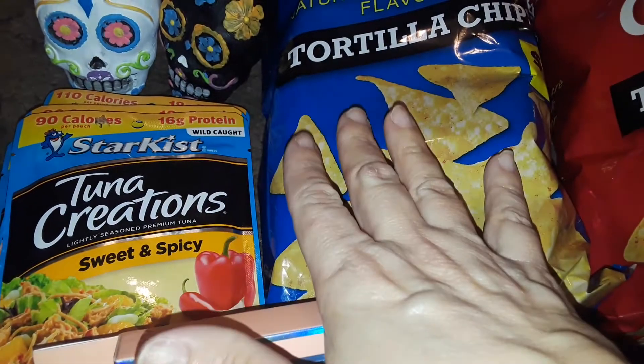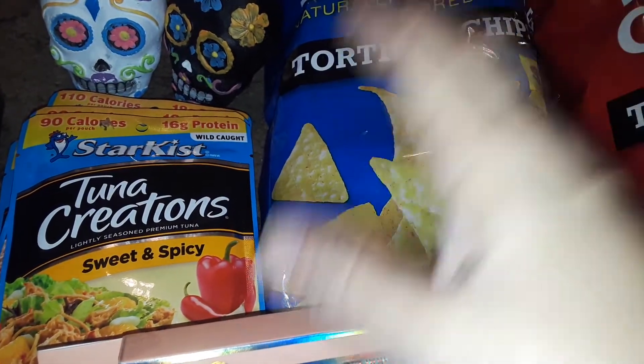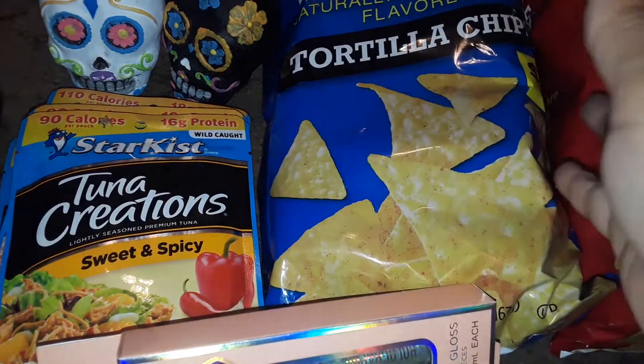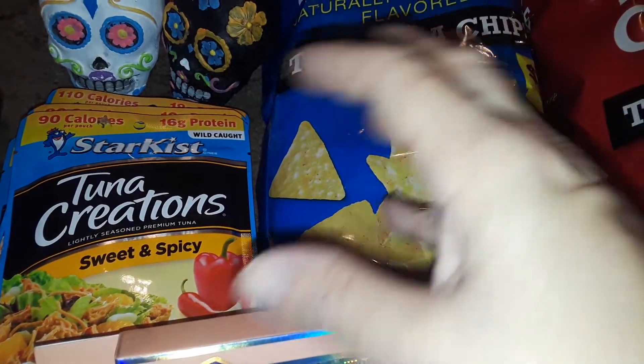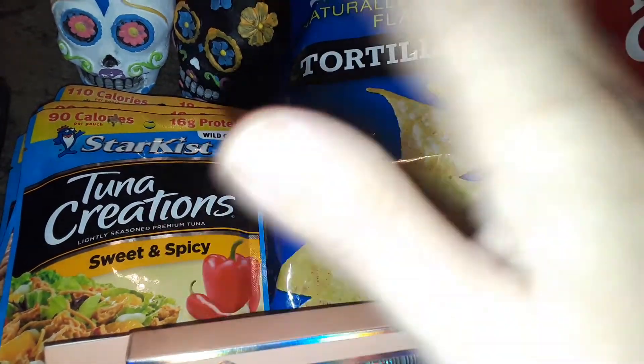Then for Dollar General, I went in there. Everything's all mixed up — it's horrible. They got summer stuff and then a little tiny bit of Christmas stuff and boxes everywhere and then a little bit of Halloween. And then some two bums were in there stealing and then a lady was stealing. I'm like, it's just crazy.